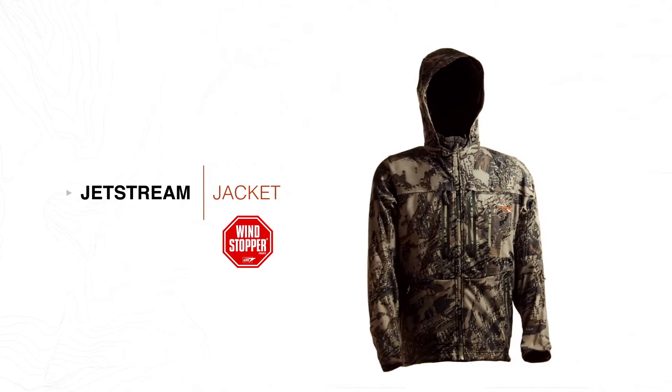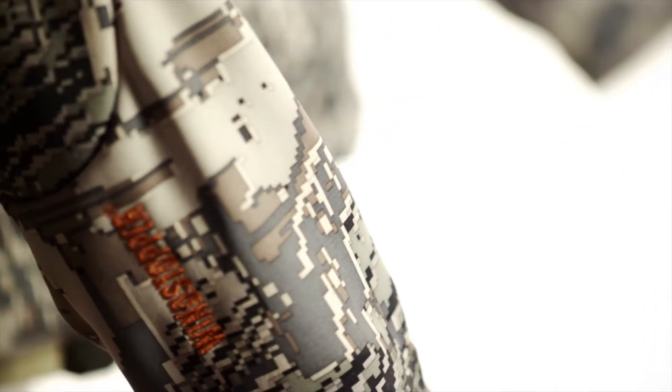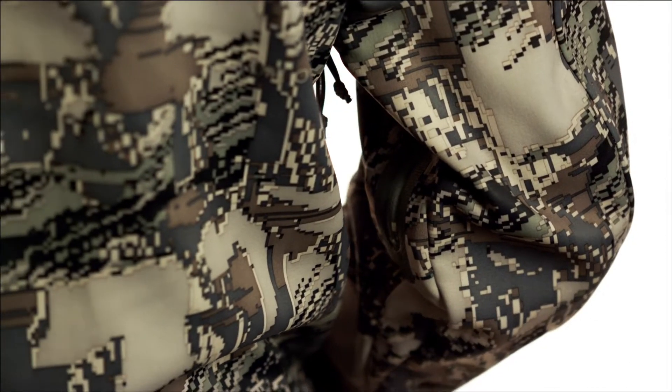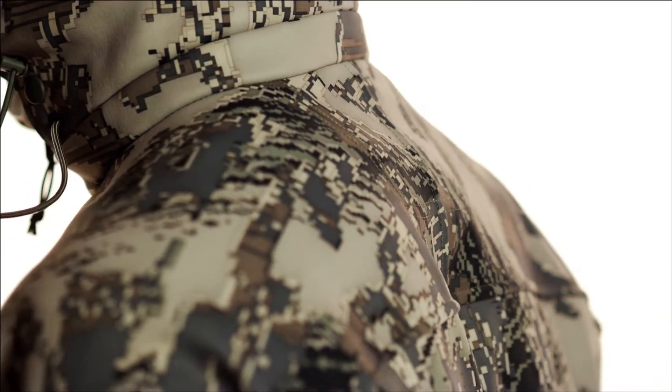The Jetstream jacket is designed to be a mountain hunter's workhorse. Softshell polyester face fabric laminated with a wind stopper membrane offers 100% wind protection while being built durably enough to withstand a beating. The laminate construction combined with a durable water repellent finish provides functional weather resistance.